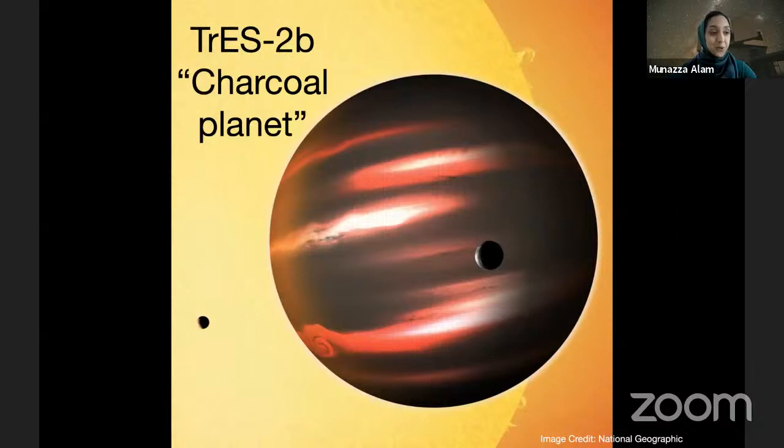So the first is called TRES 2b, which is a bit of a boring name, but it has a really awesome nickname — the Charcoal Planet. We call this planet the Charcoal Planet because it's so dark, it's charcoal black. This is an artist's depiction of the planet, and it was discovered about 13 years ago and it's about 750 light years away. This is actually the darkest planet that we've ever found because it doesn't reflect any light. But if we could see this planet up close, it would actually look like a nearly black ball of gas with a slightly red glow. So this is a really mysterious planet, and we don't know much about it in terms of the conditions, whether it has an atmosphere, or what it's made of — but I would absolutely love to find out.